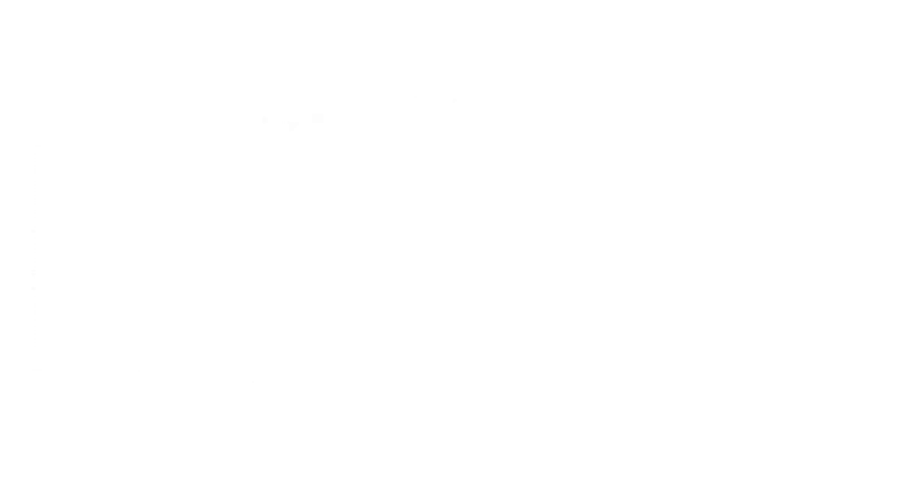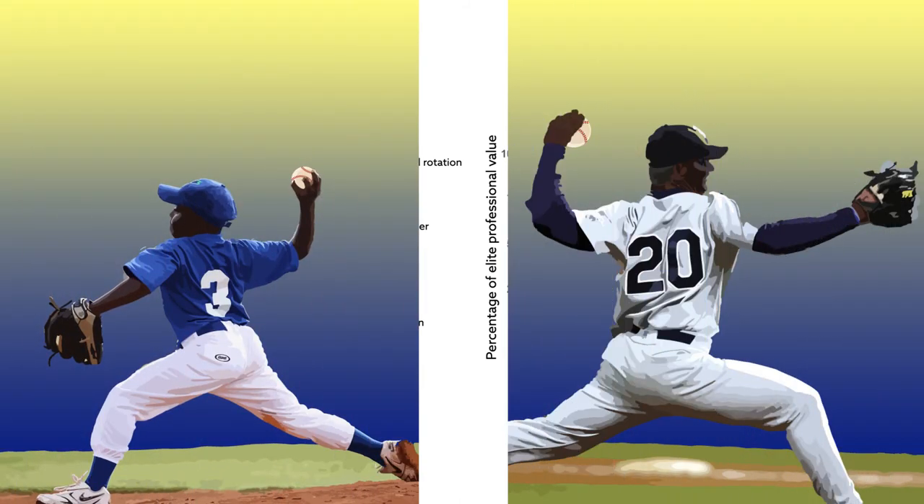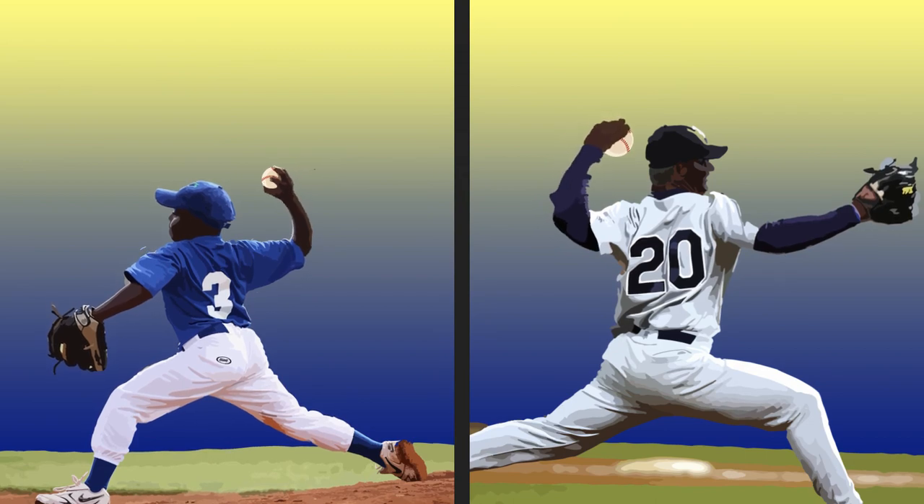These findings suggest that baseball pitchers improve their mechanics during their very first years pitching, and begin generating more torque near the age of puberty. Understanding how young pitchers evolve may offer ways to help coach these athletes towards achieving the best results as they age.